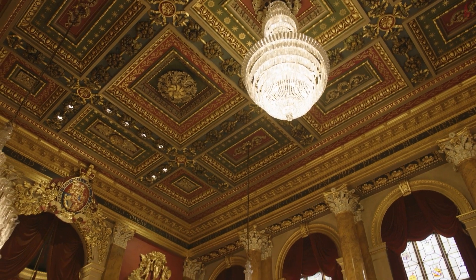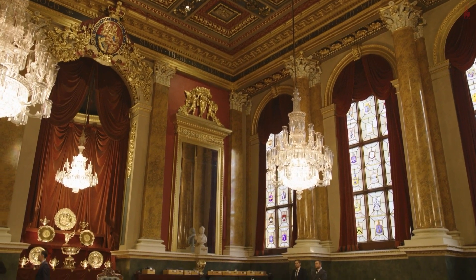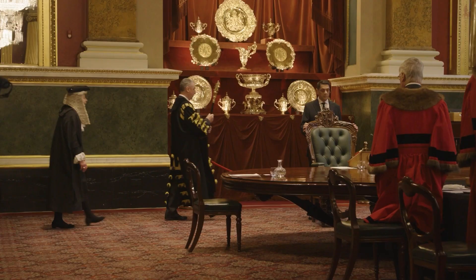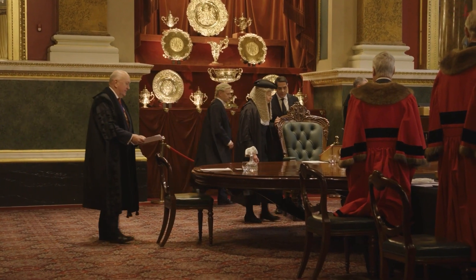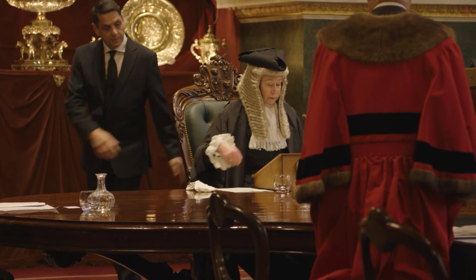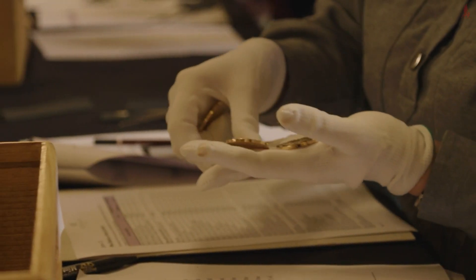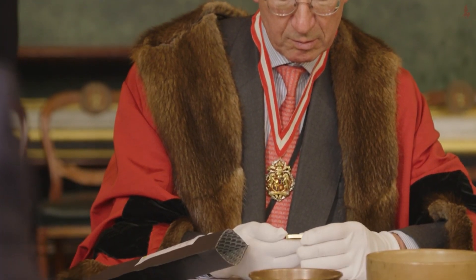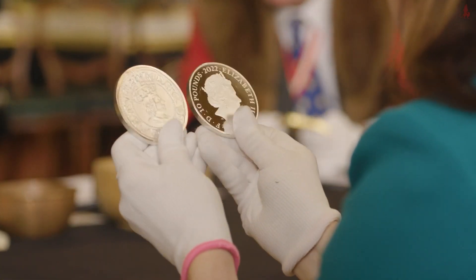The Trial of the Pyx is a traditional ancient ceremony going back to the 12th century, so it's been around about 800 years. It's a legal trial to ensure that the currency of the realm is authentic and genuine, and it's presided over by a judge — the Queen's Remembrancer — based out of the Royal Courts of Justice, the highest court in the land. It's an actual trial with a jury.